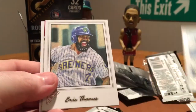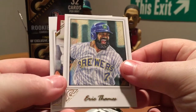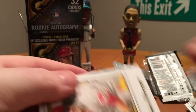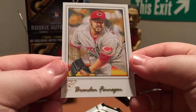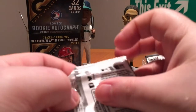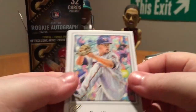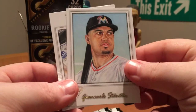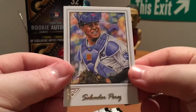Gurriel, Eric Thames. Got a Brian Dozier Masterpiece, not numbered. And Brandon Finnegan. Jose Berrios, Corey Kluber, Giancarlo Stanton, and Salvador Perez.